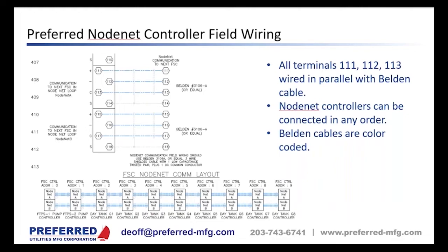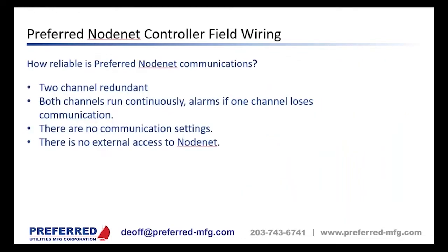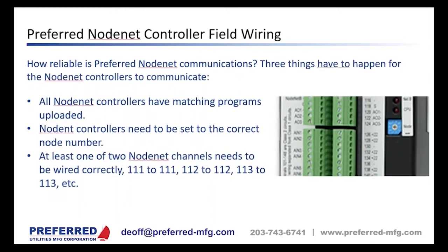For smaller projects, a single Node Net controller can handle a pump set, up to two main tanks, and up to three day tanks — we call this a single-node system. Larger systems are multi-node. There are no communication settings like Modbus, Ethernet, or BACnet, and there's no external access to Node Net so nobody can break into it. There are really only three things needed for Node Net controllers to communicate: matching programs, the correct node dial setting, and at least one channel wired correctly.